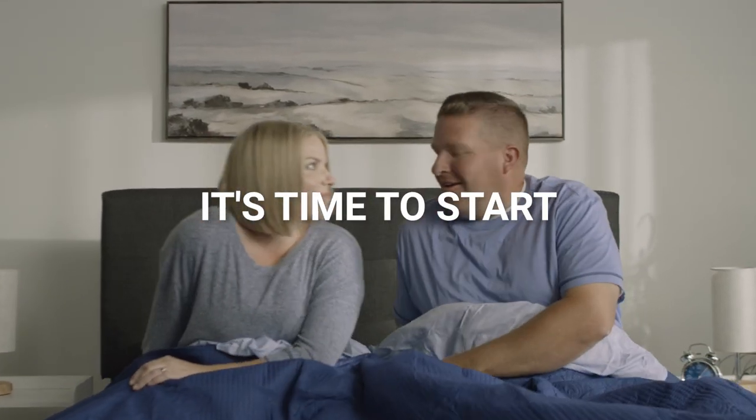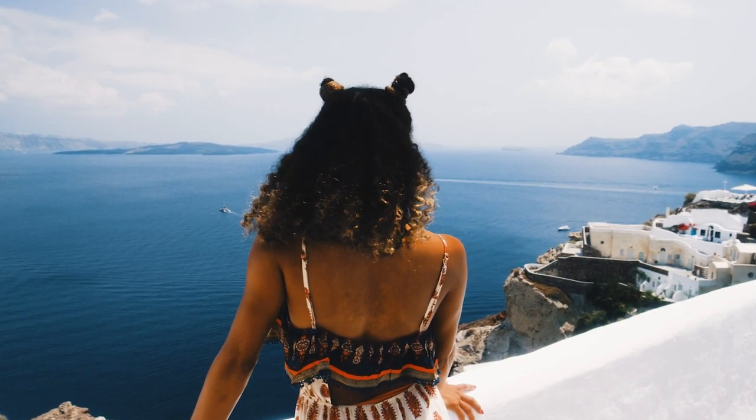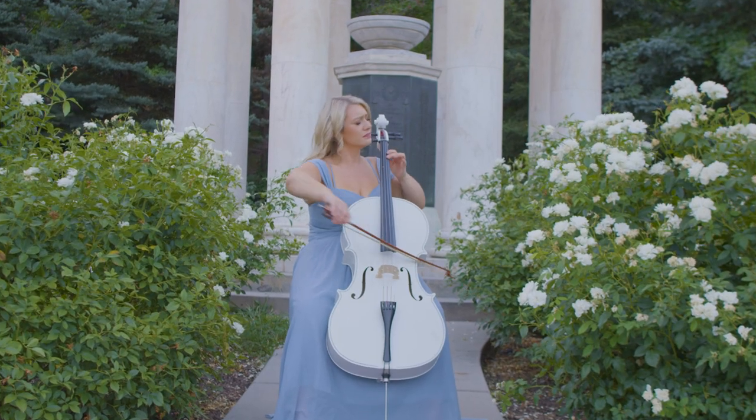It's time to start. Start a new adventure. Start pursuing your passions. Start your day with confidence. Start with NutriStart.